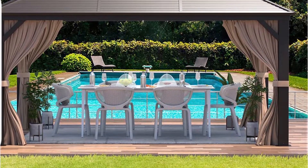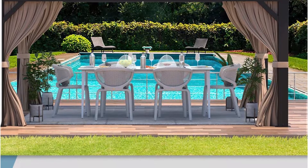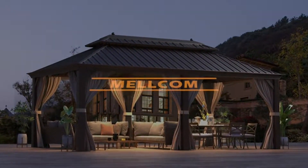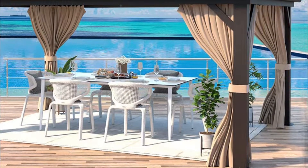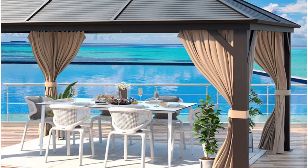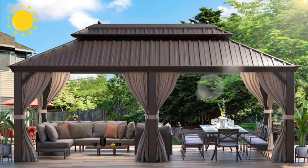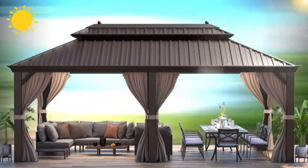This metal gazebo is also equipped with hooks and a double track system for hanging lights and fans, and for attaching curtains and netting for ventilation, privacy, and protection from the sun and bugs. All in all, this metal gazebo is our best overall choice thanks to its strong, long-lasting build and superior design.